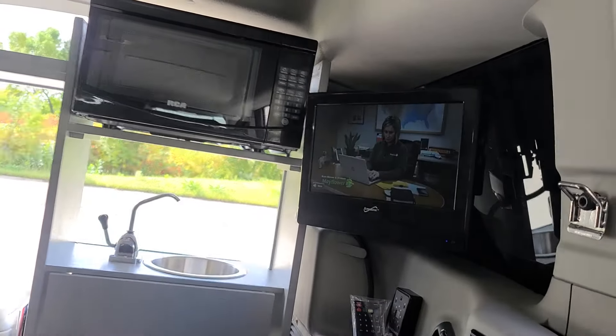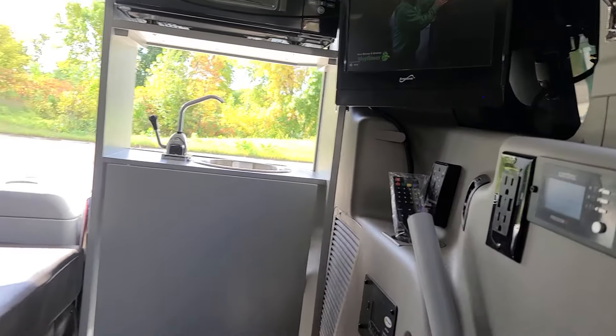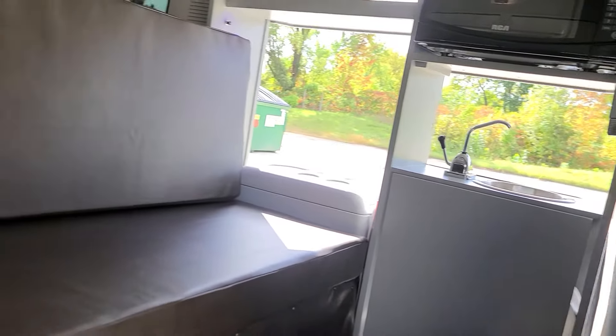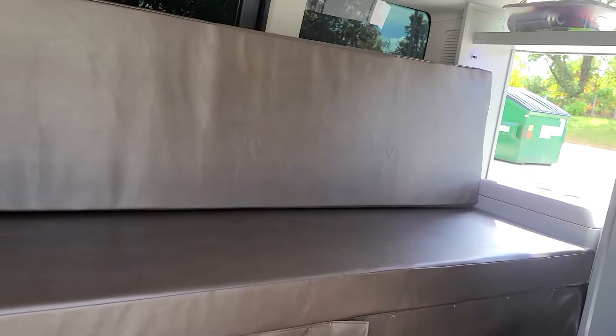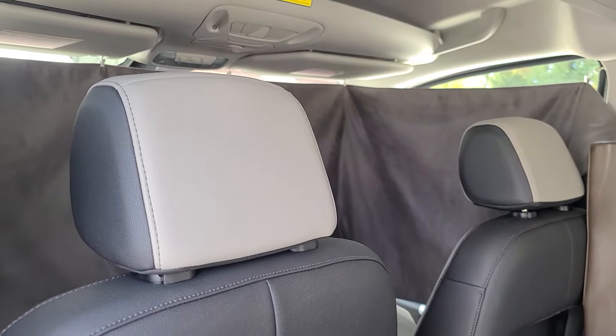There's a TV DVD player. It comes with two curtains — a cloth one for the front, and also WeatherTech sun shades. WeatherTech floor mats are included to protect your floor.